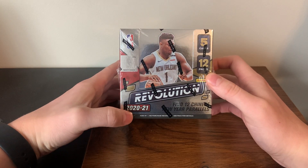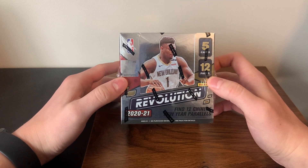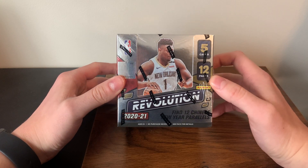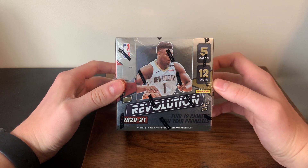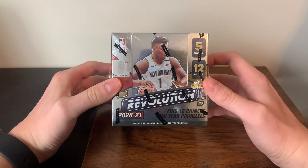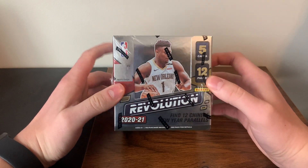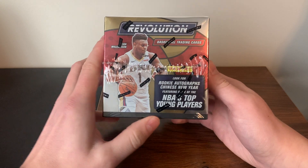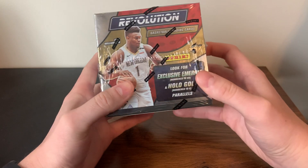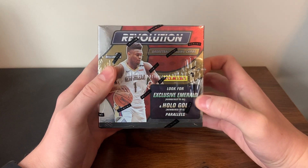I got the 2020 draft class because I think it has a lot of potential — a lot of young stars are starting to emerge. Being a Minnesota Timberwolves fan, it has Anthony Edwards and Jaden McDaniels, who I collect. I think they have really great potential and will lead this Timberwolves team going forward. This is actually the first hobby box opening on this channel, so really excited. For Revolution Chinese New Year, you get 12 parallels and chances at numbered cards — it's kind of low risk, high reward.